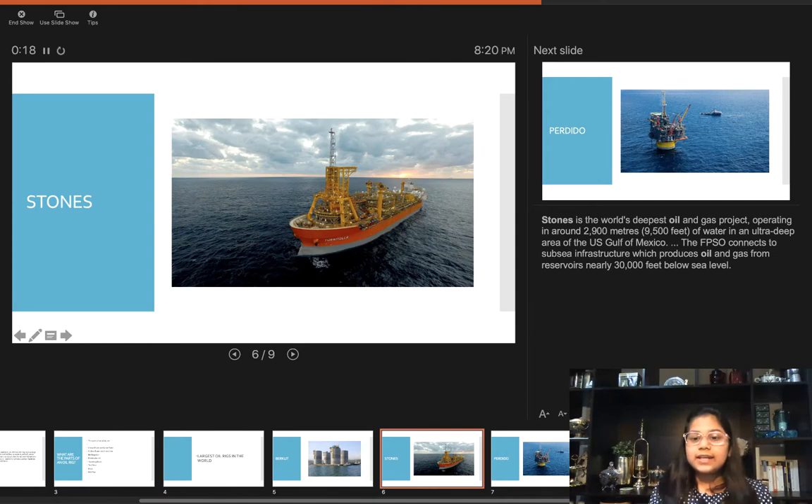Second is the Stones. Stones is the world's deepest oil and gas project, operating in around 2,900 meters — that is 9,500 feet — of water in an ultra-deep area of the U.S. Gulf of Mexico. The FPSO connects to subsea infrastructure which produces oil and gas from reservoirs nearly 30,000 feet below sea level.